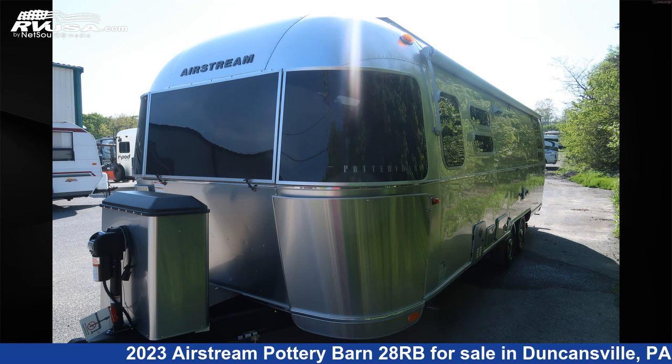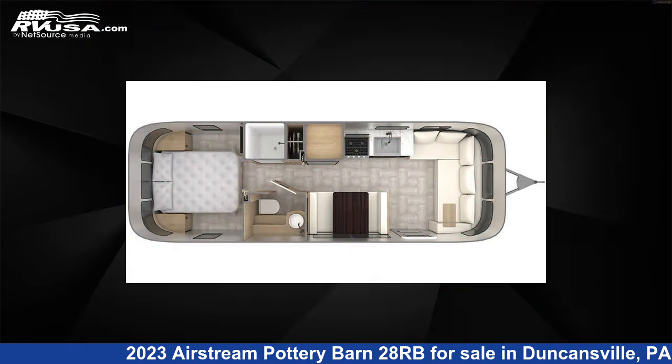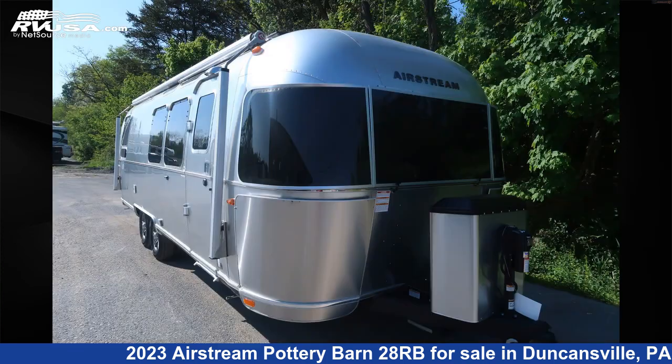This 2023 Airstream Pottery Barn 28RB is a travel trailer RV. It is located in Duncansville, Pennsylvania, 16635, and is offered for sale by Airstream of Central PA.